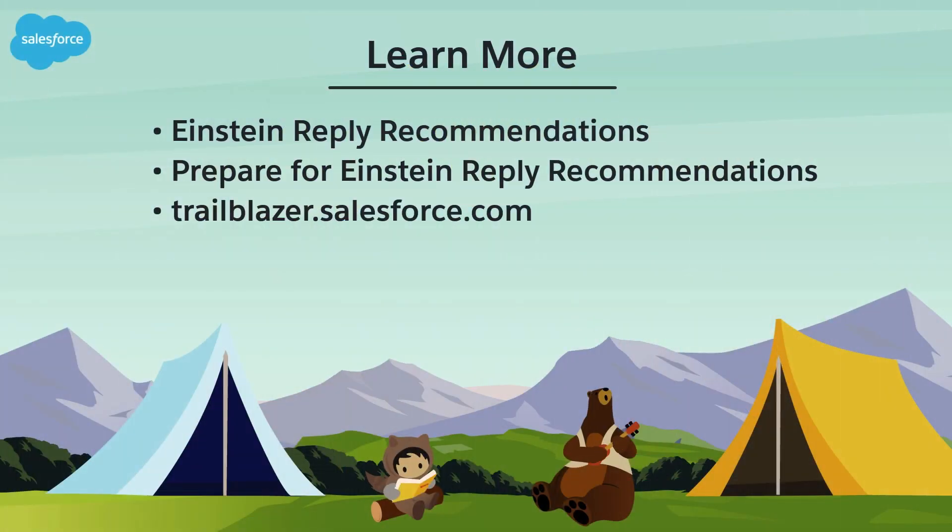To learn more, check out these resources or join us on the trail at trailblazer.salesforce.com.